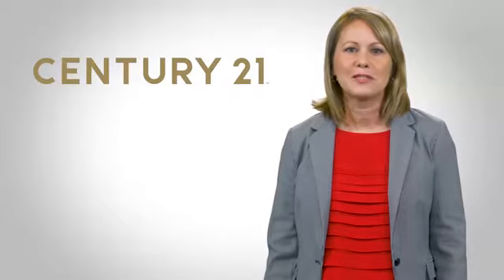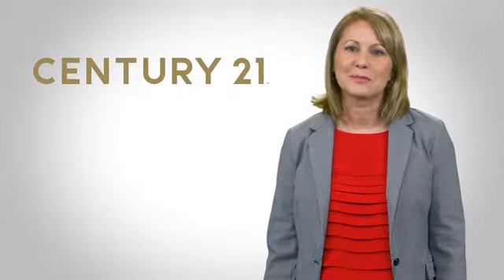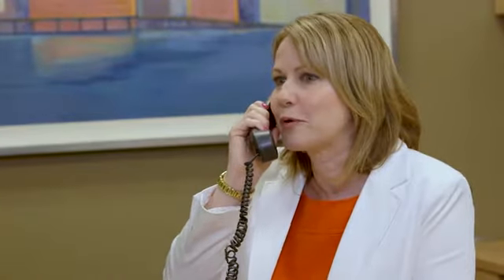Buyers will be more willing to meet with you in the office when you explain the benefits. Let's take a proactive approach by meeting in my office for about an hour where we can work on a plan to get you into the right home. I can use my resources to help you find the right home that best matches your criteria, as well as checking for contingencies that might not be apparent from the property visit.